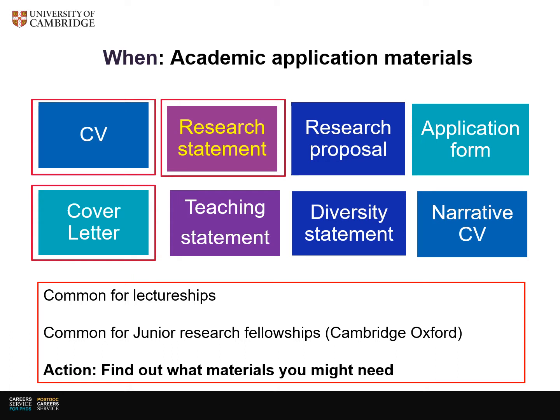As the expectations of all the materials you'll need for academic applications vary, it's worth working out what you might need in advance. This can vary from institution to institution or country to country. So take a moment to pause this video and make a note of what you might need. If you're not sure, a good way is to sign up for job alerts at the institutions and countries that you're interested in, and then you'll see the types of application materials they are asking for.